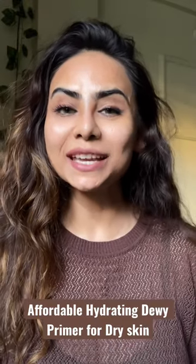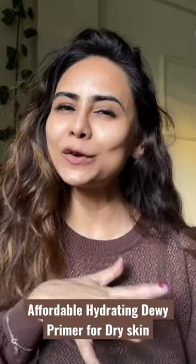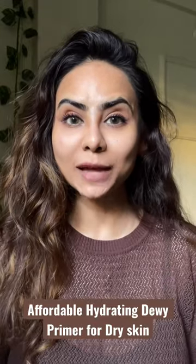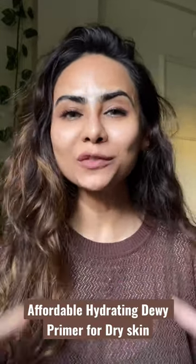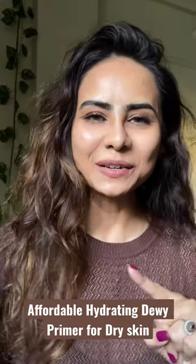If you're a dry-skinned girl like me and also looking for something affordable, dewy, and hydrating primer, then you are at the right place. I'm going to show you three of my favorite affordable dewy primers, so let's go.